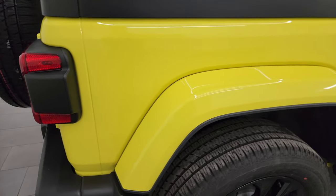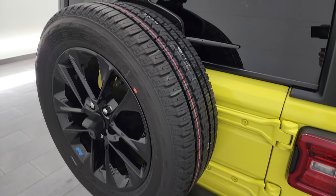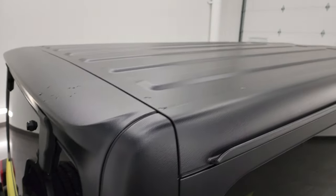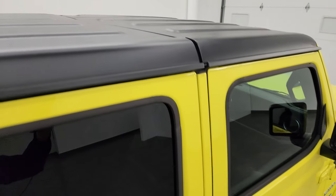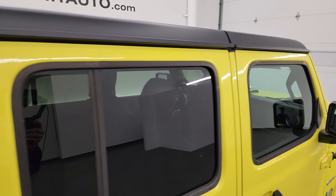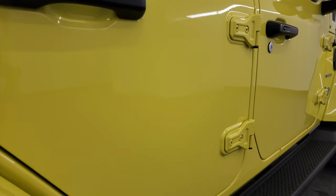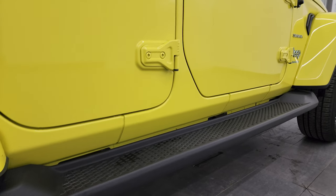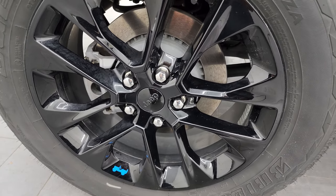I take these HD videos so if you're far away or even close by and just cannot make the trip down, but you're still interested in purchasing the vehicle, you can see the vehicle, hear the vehicle, and have confidence in what you're looking at before you even get here. So when you do get here, there are absolutely no surprises and you can make a smart and informed buying decision. If this video helps you, let your salesman know that you saw the video, that it was helpful, and that Brett sent you.